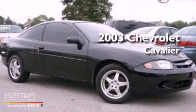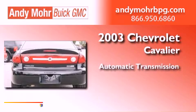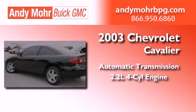This is a 2003 Chevrolet Cavalier. This compact has an automatic transmission and an inline four-cylinder engine.